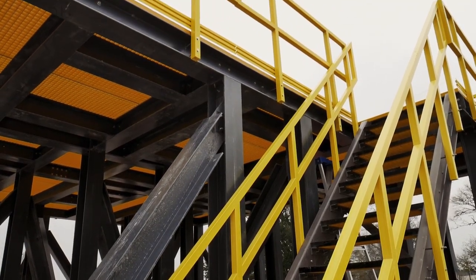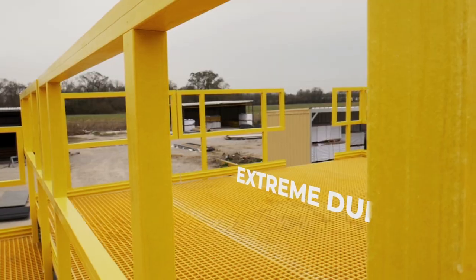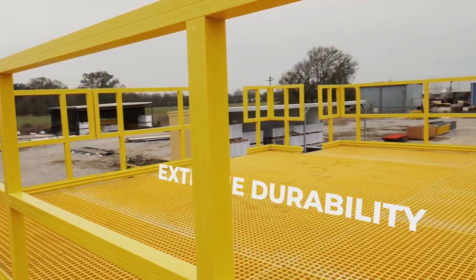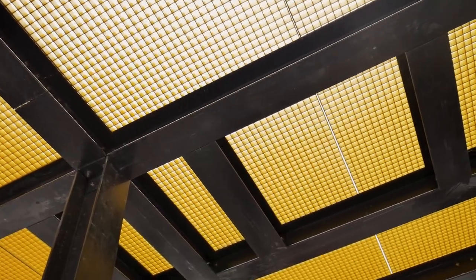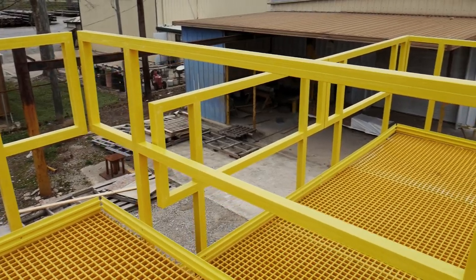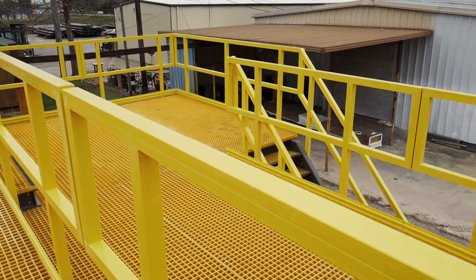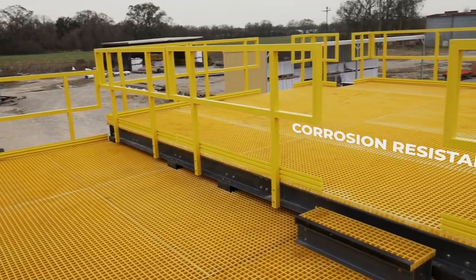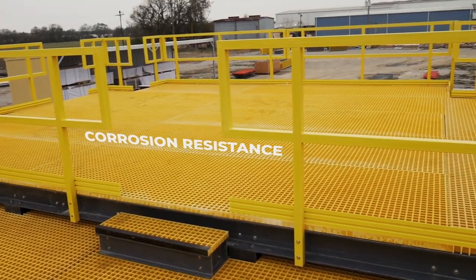The offshore oil industry is known for its harsh conditions, so when it comes to your access platforms you need something with extreme durability. That's where Defy Offshore fiberglass access platforms really outshine traditional building materials. The marine environment is highly corrosive, wreaking havoc on steel platforms. Fiberglass, on the other hand, is not affected by the corrosive marine environment.